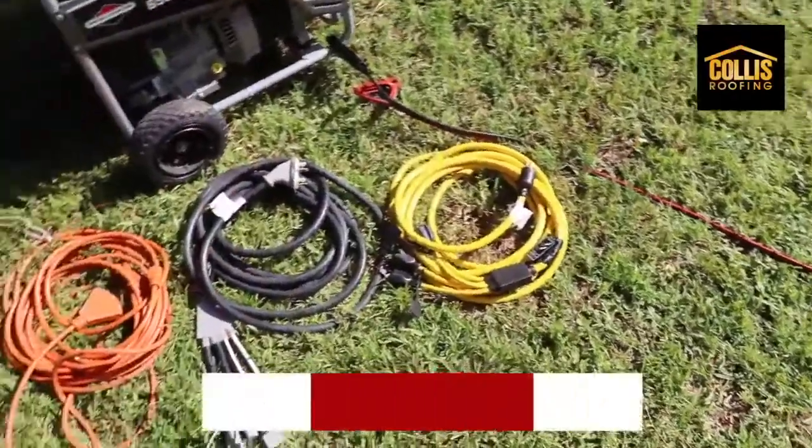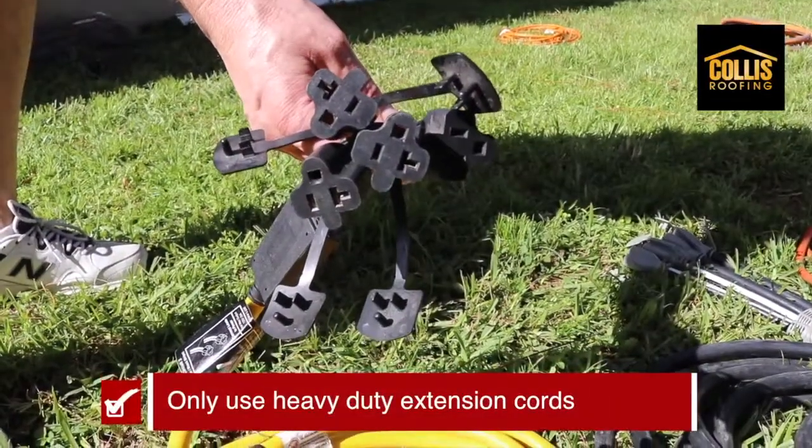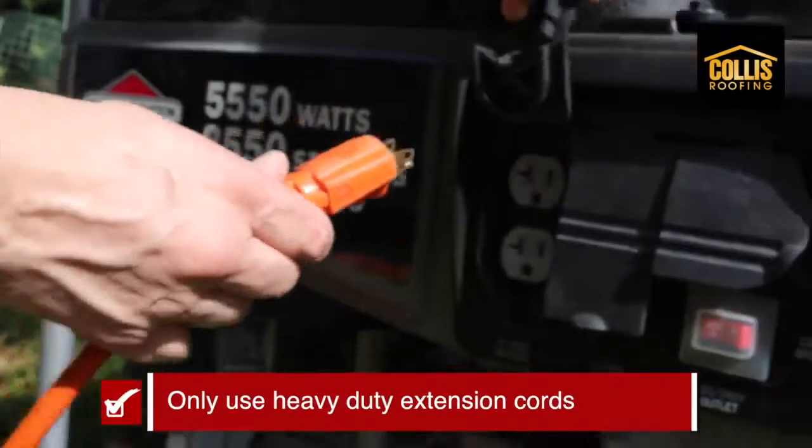Make sure you have heavy duty extension cords on hand. This is very important. Cords need to be three-pronged and have no frayed or exposed wires.